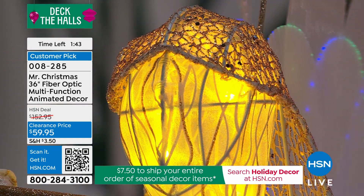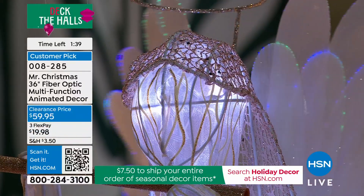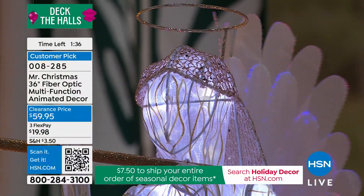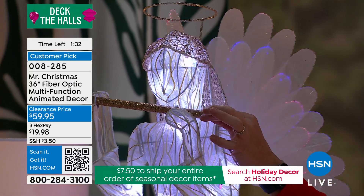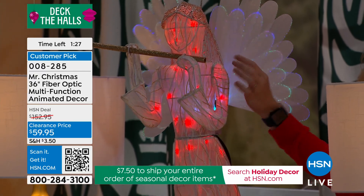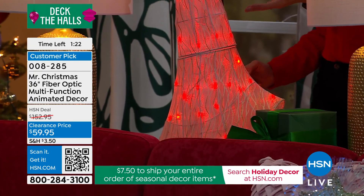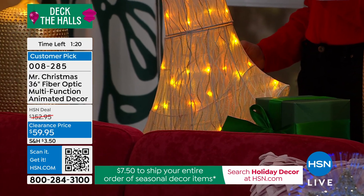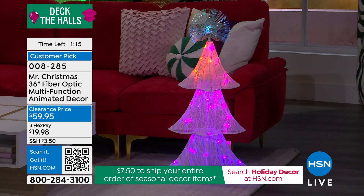Those fiber optics you're seeing on the wings, combined with that glitter finish picking up the light — you've got the lights bouncing off the finish and then coming through that gossamer fabric as well. It's really well made. At $59.95, it's your opportunity to save almost $100 and get a very substantial piece — not only color but beauty, the silhouette, and movement. You don't have to have the movement if you don't want to; you can set the lights to however you want them.